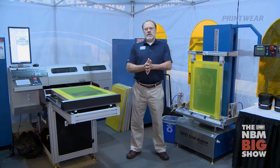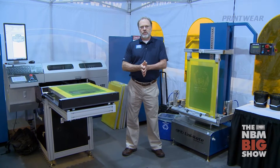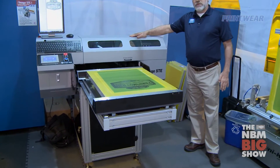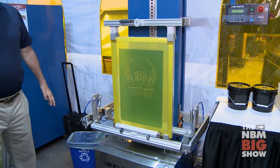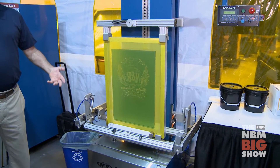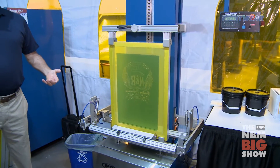M&R has developed a digital darkroom concept to bring much-needed automation to the screen room. Combining our iImage digital direct-to-screen imaging and exposing system with the Unicote and our EcoRinse screen rinsing system, we can accomplish production of about 400 screens a day with only one worker.